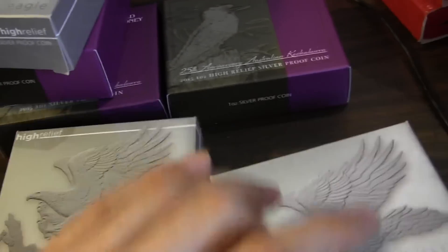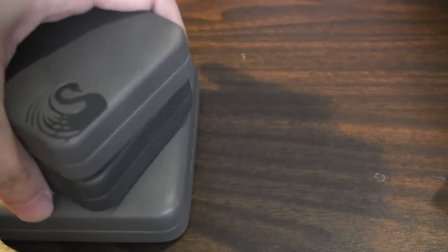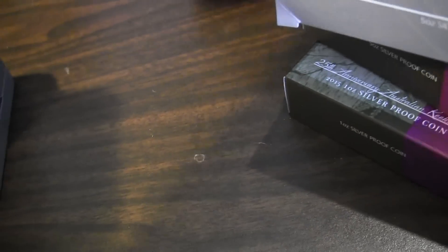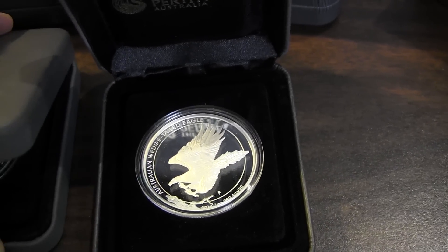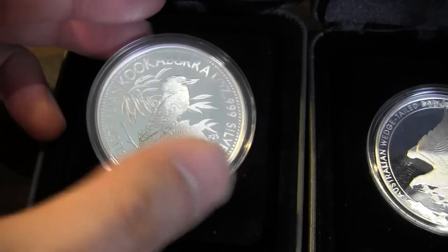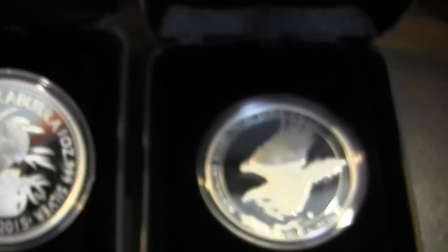I'm going to put the boxes away and get the coins out. This one has a coin inside but I have the 2014. Here is the Kookaburra — the design on the box is a little different, it has texture while all the other ones are smooth. And this one is the Wedge Tail Eagle, all smooth. I think this one is the proof coin.